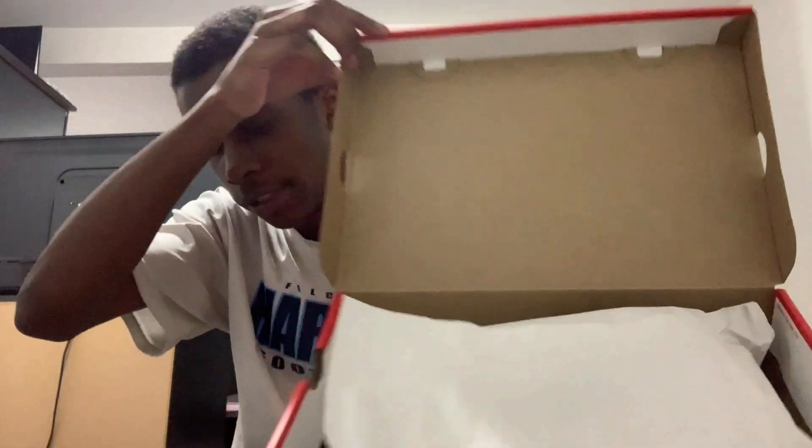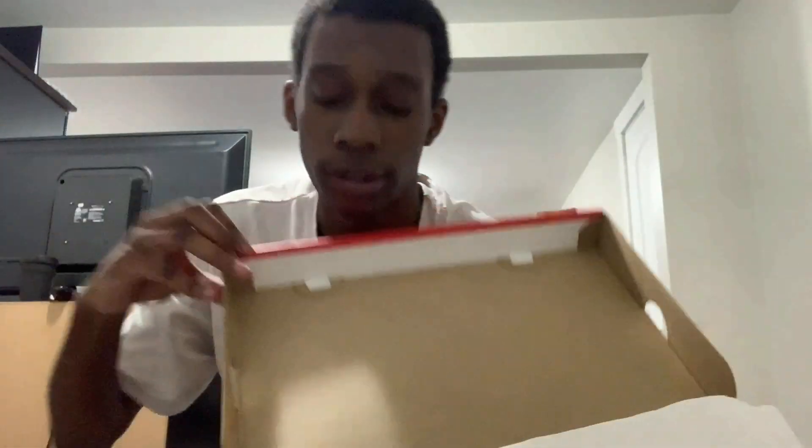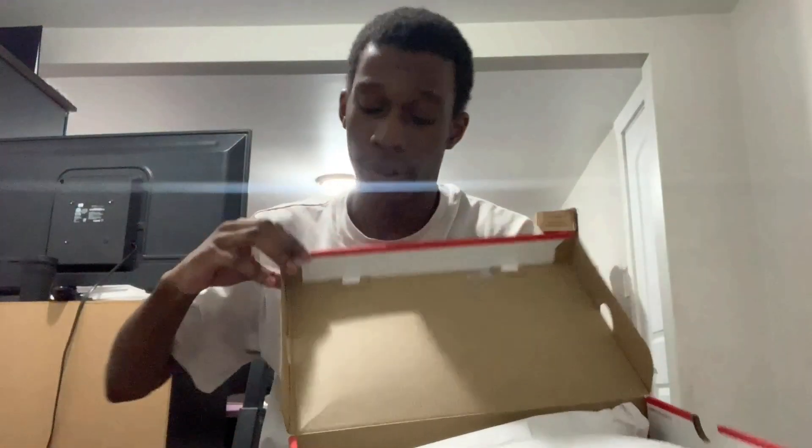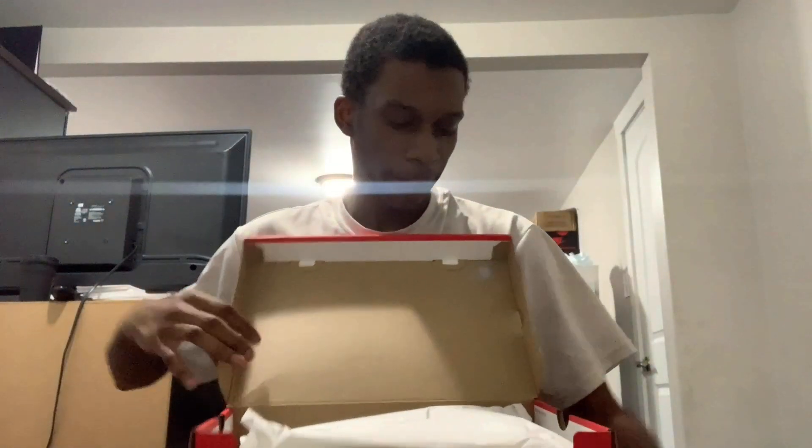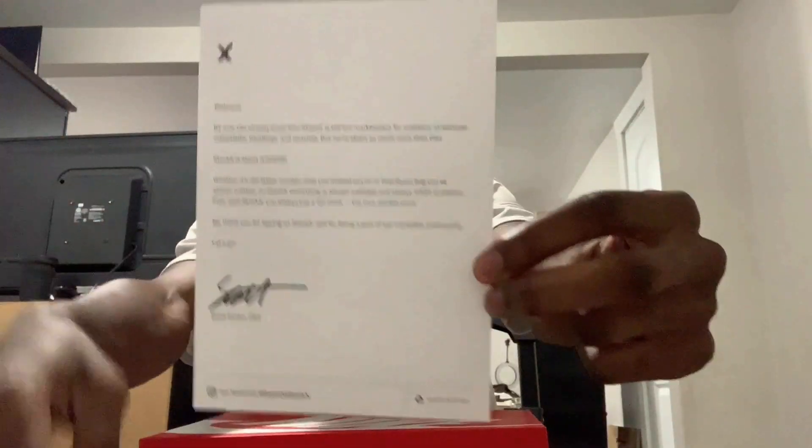Open the box — you guys can see all that stuff come out. Whenever you're buying from StockX, you should always receive a card with a picture on it, and on the back it says something like this with Scott Cutler's signature — he is now the CEO. And of course, a StockX sticker.